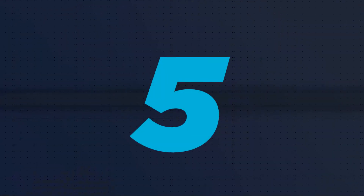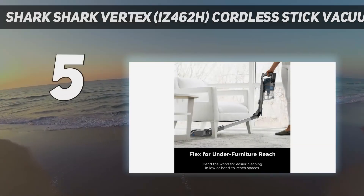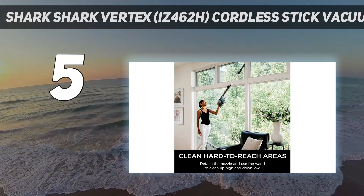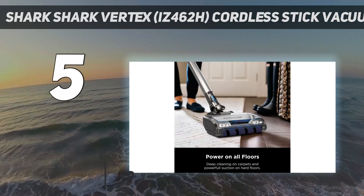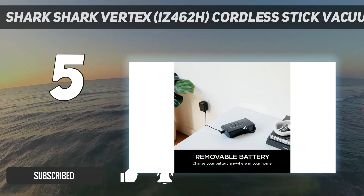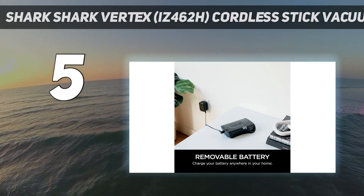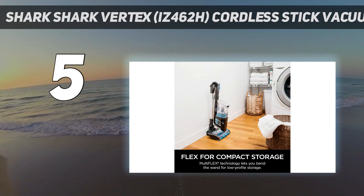Starting at number 5: the Shark Vertex IZ462H Cordless Stick Vacuum. If you have a pet that seems to never stop shedding, or just need a vacuum strong enough to suck up kitty litter or stray kibble, we recommend Shark's Vertex Stick Vacuum. Pet hair won't stand a chance against its brush rollers. The Shark comes with two of them, while the majority of other stick vacuums only have a single brush.